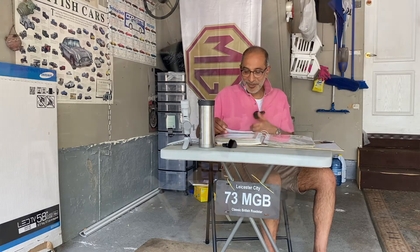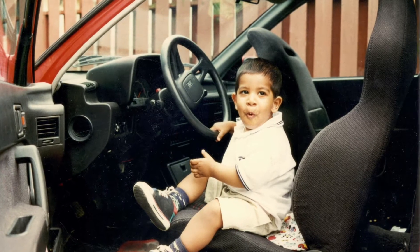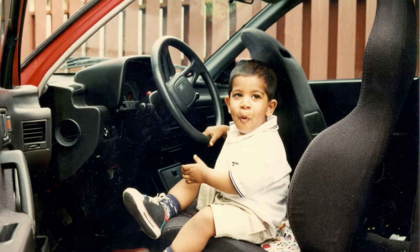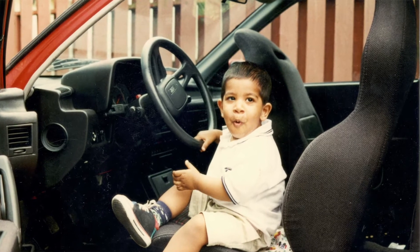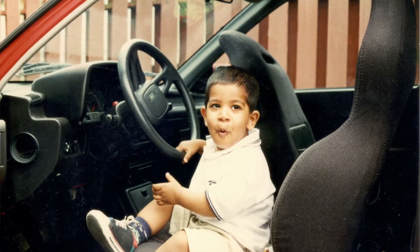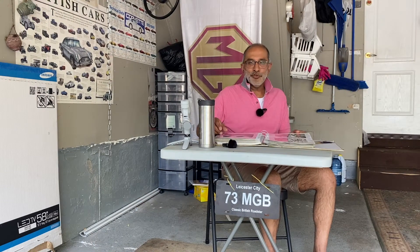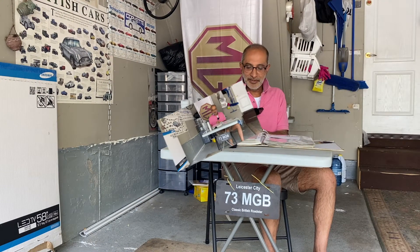Here's a picture of my son Neil — what a gorgeous baby — sitting in my little Suzuki GTI. For him it was like a toy; it wasn't much bigger than he was.